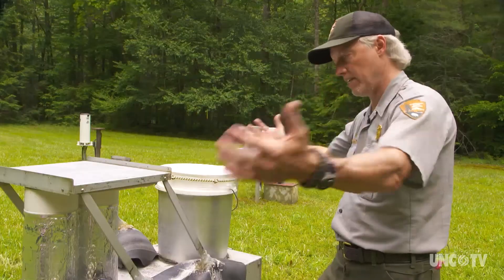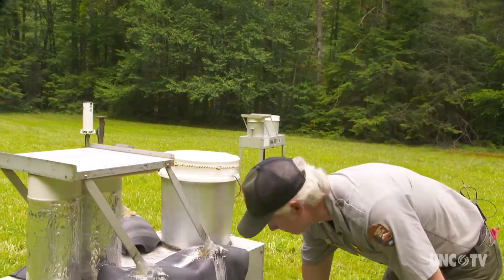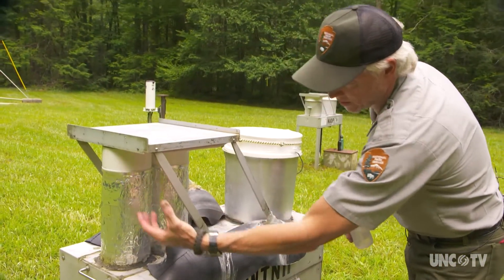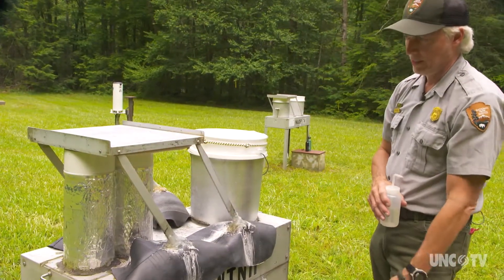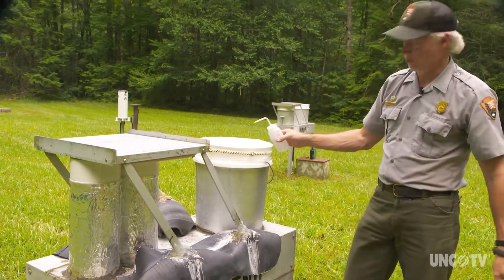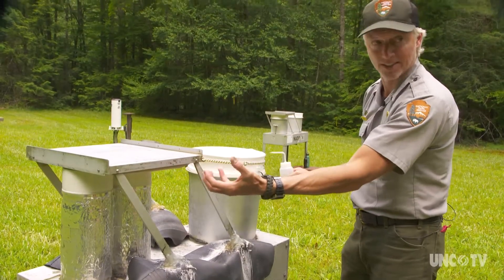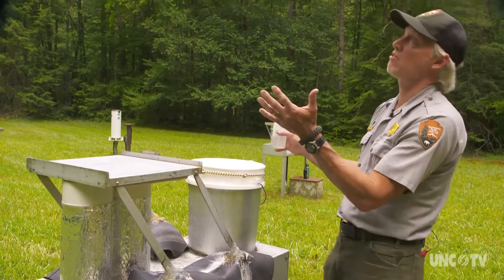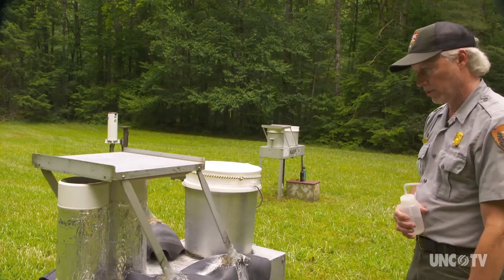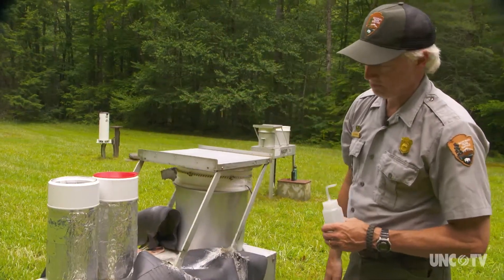We monitor mercury as part of a national network, just like the acid rain program. This is a wet and dry collector. When it rains, it measures mercury through this chimney — there's a glass funnel and a little tube into a collection bottle. When it rains, that rain hits this sensor, and it moves this arm over to expose the wet side, the side that we want to collect on. Right now this is the dry side — it's not raining, it's waiting for rain. When rain comes, it's going to activate this motor and expose the wet side so the rain gets in there and is collecting.